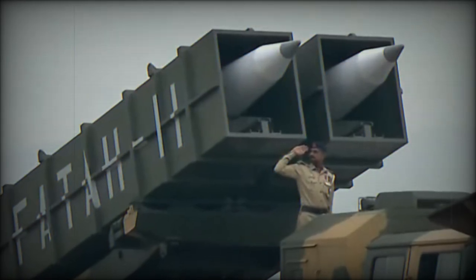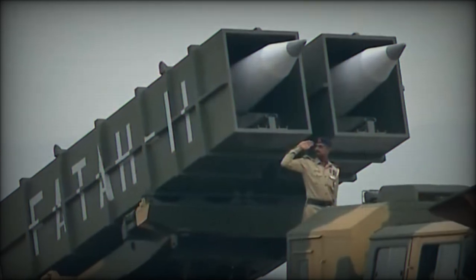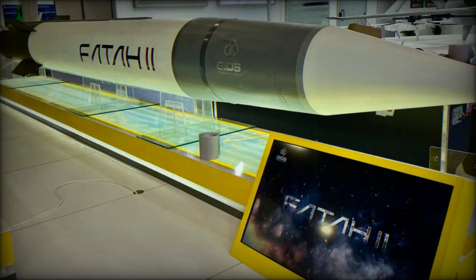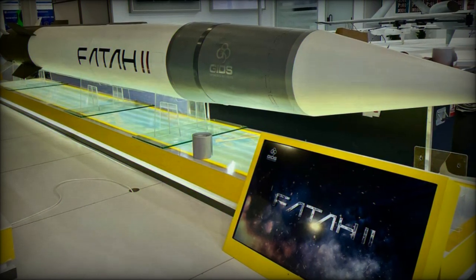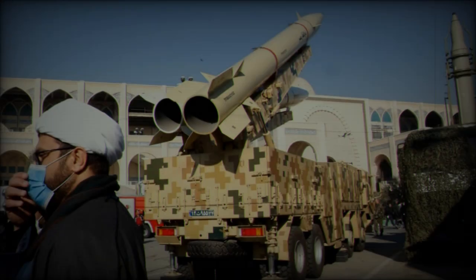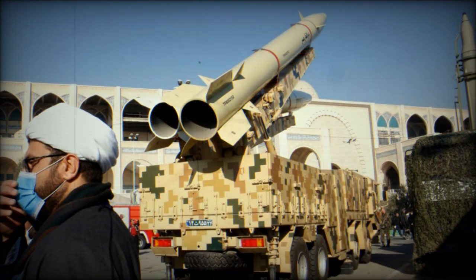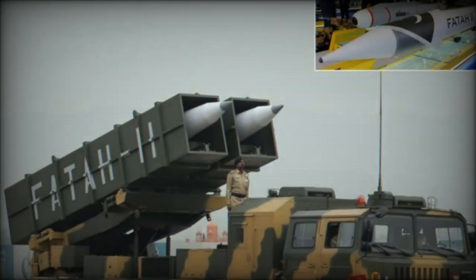The introduction of hypersonic missiles like the FATA-2 in this conflict raises significant concerns for Israel's defense capabilities. These missiles' ability to change course mid-flight and evade interception highlights a growing challenge for anti-missile systems worldwide. The FATA-2's Mach 13 speed and advanced maneuverability make it a formidable weapon, capable of reaching its target in record time with devastating precision.